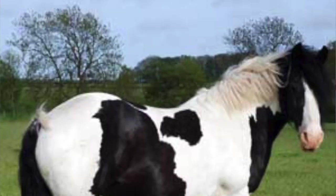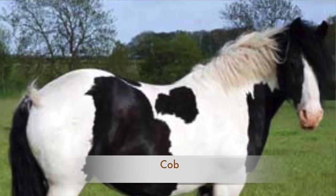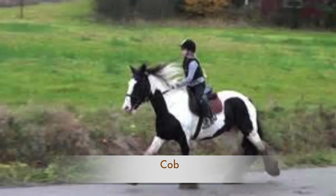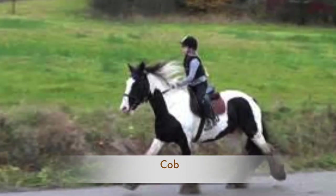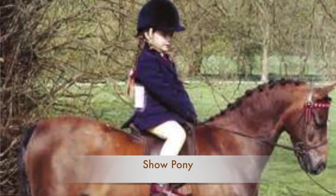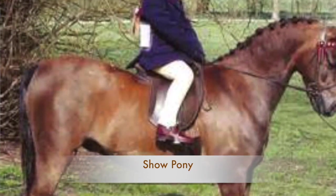Another type that you might come across is a cob. A cob is a sturdy, chunky, powerful, compact horse who generally would give you a very nice ride. So a cob is often used as a family riding horse.